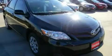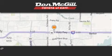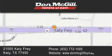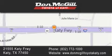Stop by today and test drive this automobile for yourself. Don McGill Toyota of Katy is located at 2155 Katy Freeway in Katy. Our goal is to exceed all of your expectations to ensure that you'll return for future visits. We'll see you next time.